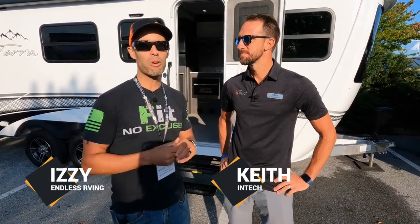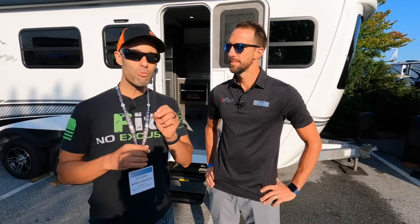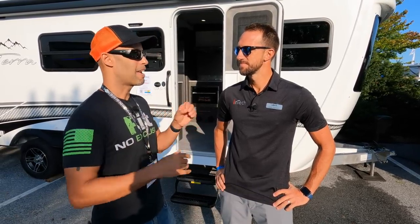Hey everyone, Izzy from Endless RV. I'm here with Keith from InTech at the 2021 Hershey RV Show. Behind us we have the most sought-after InTech product — this is the Terra, but this one has solar and lithium, which is what customers are demanding. Keith is going to give us a full walk around and explain what exactly they did with the solar and the lithium.